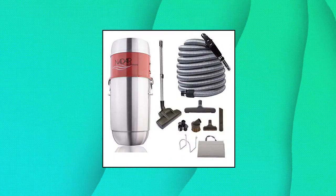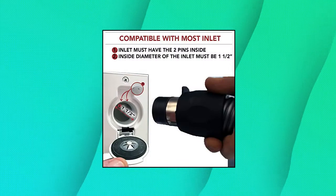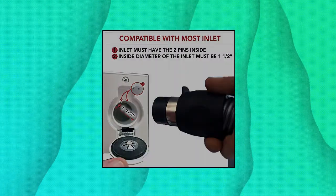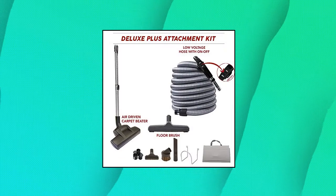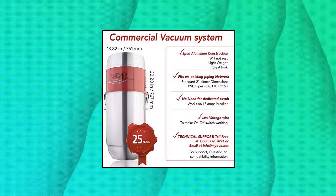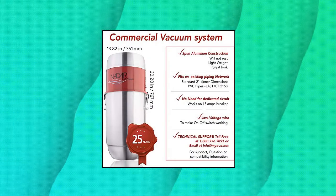Nadair 655 All-Lite Commercial Central Vacuum System. Powerful 655 air watts commercial central vacuum, 30 feet low voltage hose with air-driven carpet brush accessory kit included. Integrated muffler and noise blocking foam added in the motor compartment. Covers up to 9,950 square feet area, up to 8 inlets. Canister: 8.5 gallon, 32 liters, spun aluminum bottom load canister.